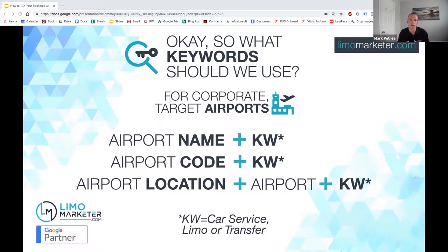For corporate-type businesses, you really want to be targeting airports because that's where you'll get the bulk of your potential website visitors. I like to use three different things: the airport name plus the keyword, the airport code plus the keyword, or the airport location plus the keyword. For instance, for LAX, the airport name and code are really the same thing. For JFK, almost everyone just searches 'JFK car service' or 'JFK airport limo service' — not 'John F. Kennedy Airport car service.'